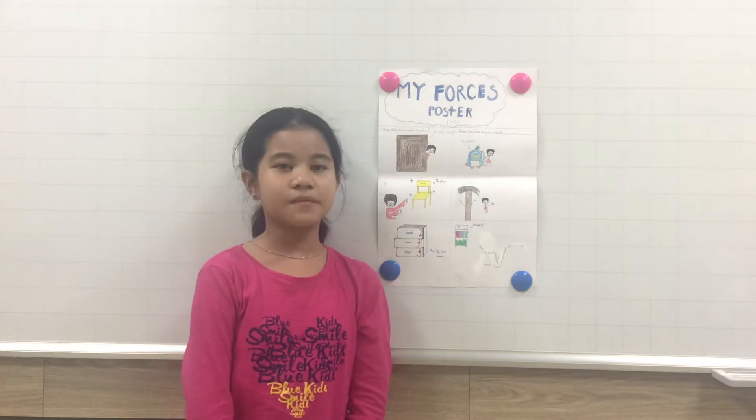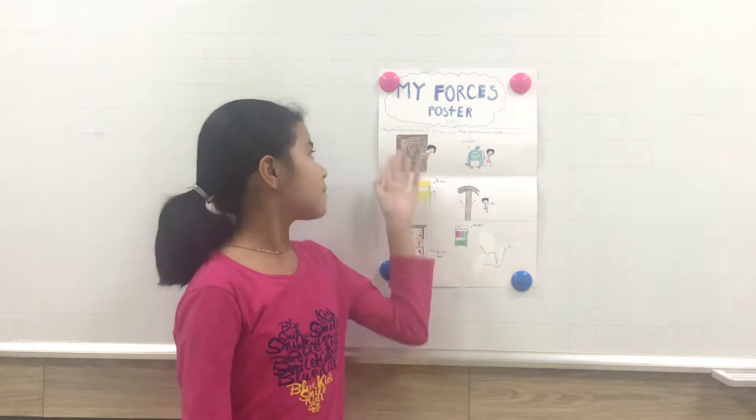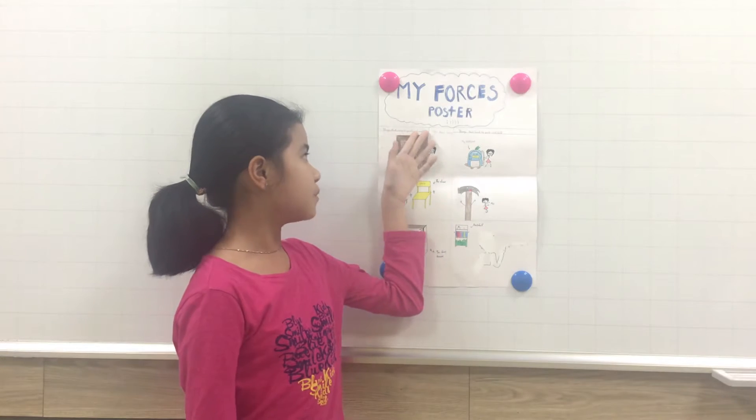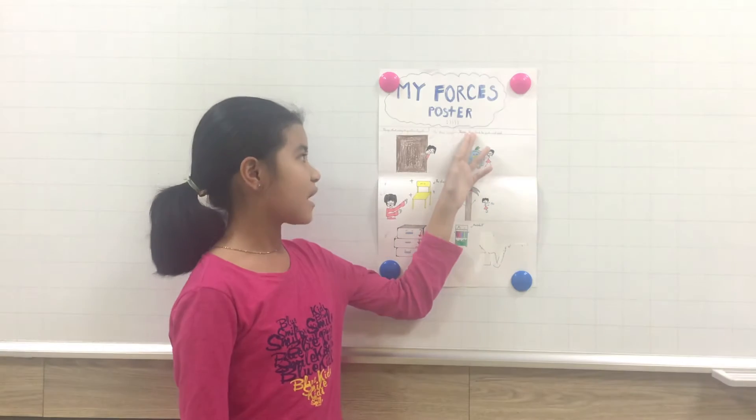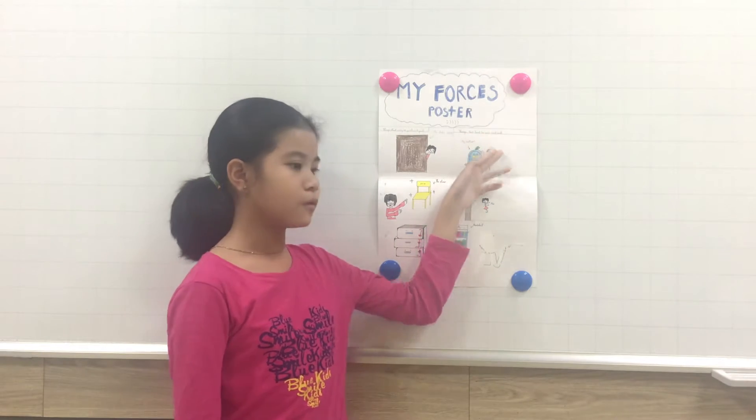In my poster there are two parts. The first part is things that are easy to push and pull, and the second part is things that are hard to push and pull.